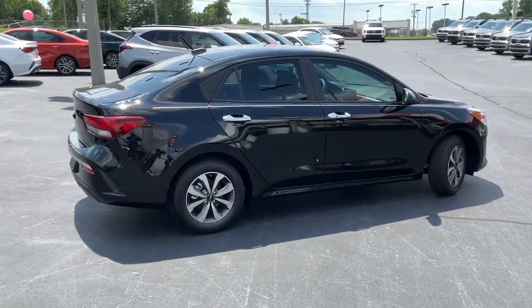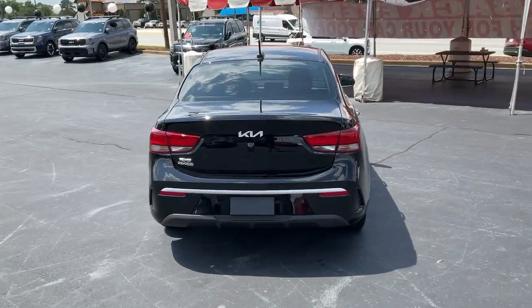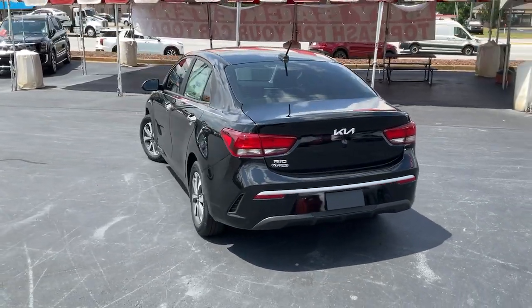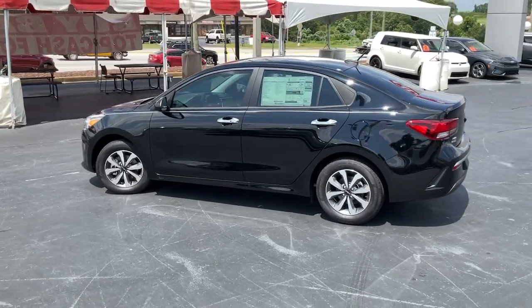This user-friendly subcompact offers agile performance, a refined, attractive interior, modern connectivity and infotainment tech, and even available driver assist features. These are just some of the great options this vehicle comes with.